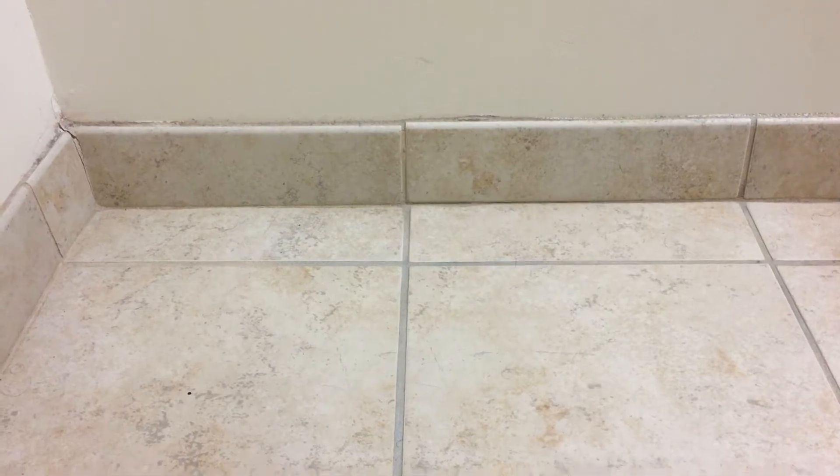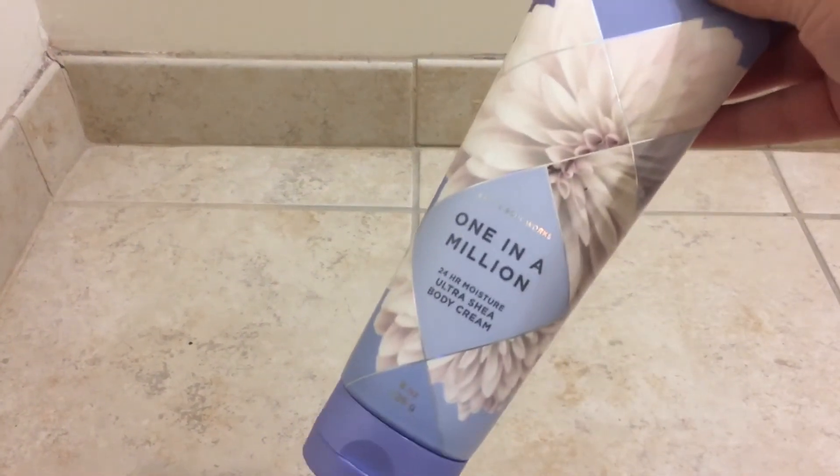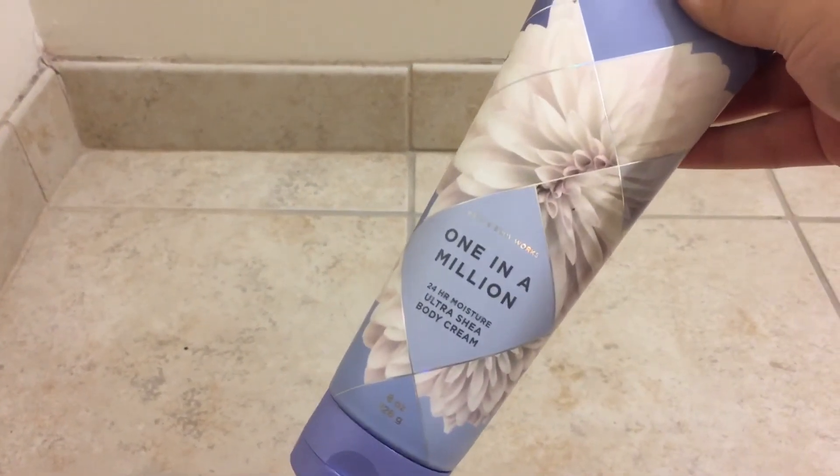Hey guys, so today I'm going to be showing you a Bath & Body Works Spring Haul. I purchased a few things when they had some body care items on sale for like $4.95 and other sales. The first thing I got was the One in a Million Ultra Shade Body Cream.